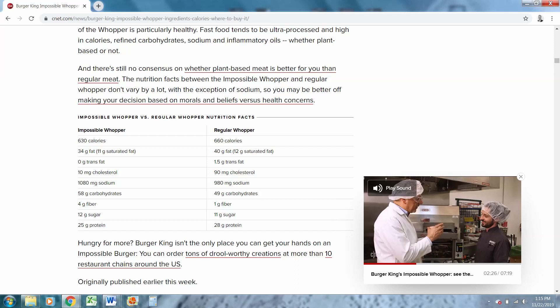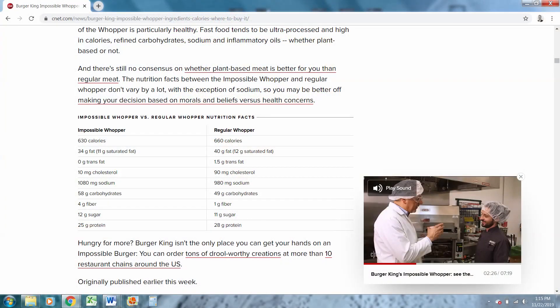There is a little bit more cholesterol in the regular Whopper, but I don't think that's an issue — I've done videos on why cholesterol is not all that bad. The sodium between the Impossible Whopper and the regular Whopper is about the same, so we'll call that a wash. Here's where it gets interesting: carbohydrates. Carbohydrates are the number one thing I try to control in a weight loss program. The Impossible Whopper has 58 grams of carbohydrates and the regular Whopper has 49 — significantly less. Four grams of fiber versus 1 gram of fiber, 12 grams of sugar to 11 grams of sugar. Then we get down to protein: 25 grams in the Impossible Whopper and 28 grams in the regular Whopper.